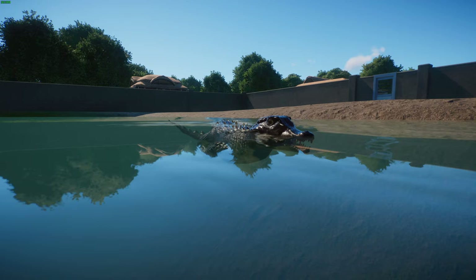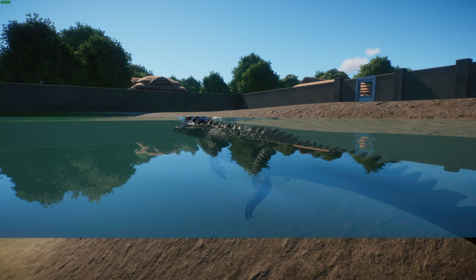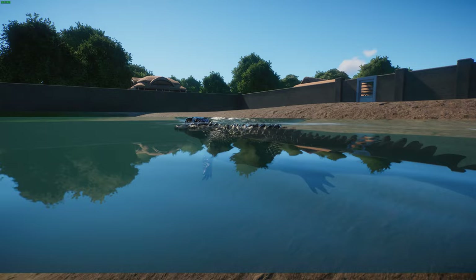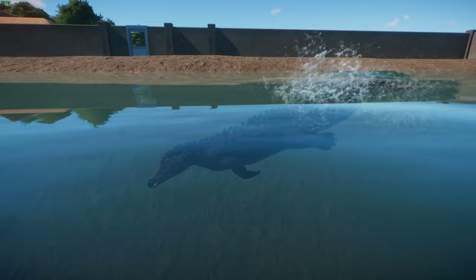These guys are native to the Amazon and Orinoco basins and can be found in Bolivia, Brazil, Colombia, Ecuador, French Guiana, Peru, Suriname, and Venezuela, where they live in small streams and forested habitats. In some cases the water may not be deep enough for them to submerge, so they're a very terrestrial species of crocodilian. They're seldom seen in open areas even in captivity — they're quite secretive.